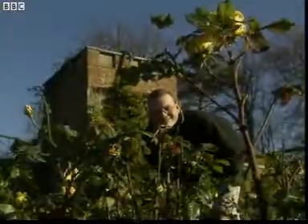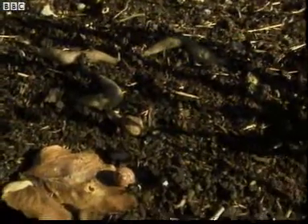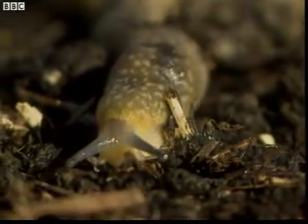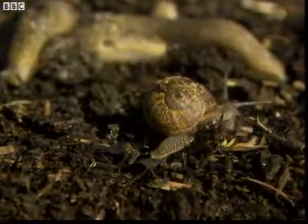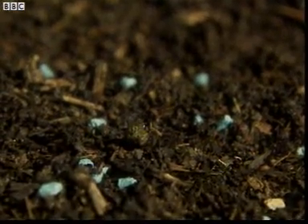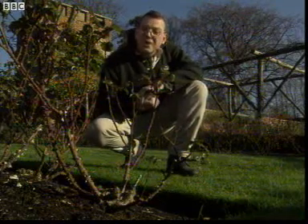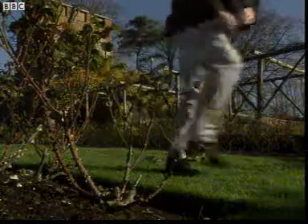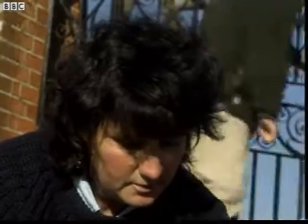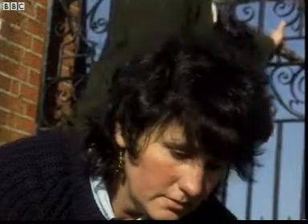This looks beautiful to us, but to some things it tastes great too. Slugs and snails are one of a gardener's main pest problems, and this is one way they're controlled: poisonous slug pellets. But we're here to investigate how slug pellets like these can affect more than just garden pests. Pippa Greenwood is an expert on garden pests.